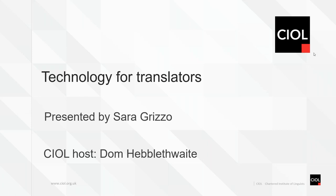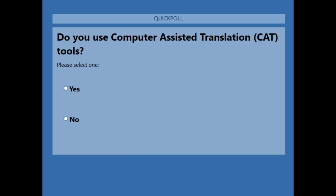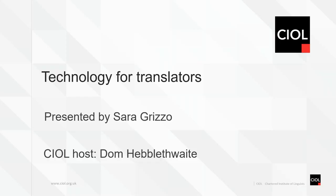The first poll asks: Do you use computer-assisted translation tools? A simple yes or no. After votes come in, results show 58% yes and 42% no — some current users and some people potentially considering using CAT tools.